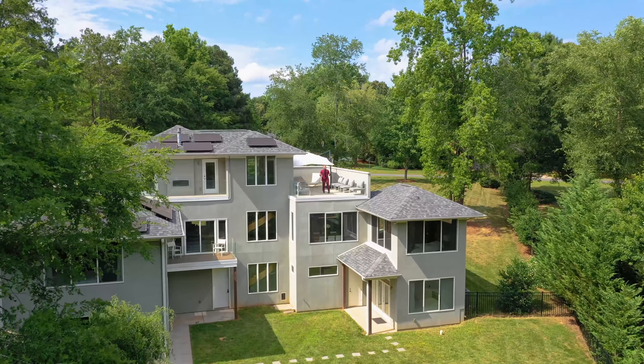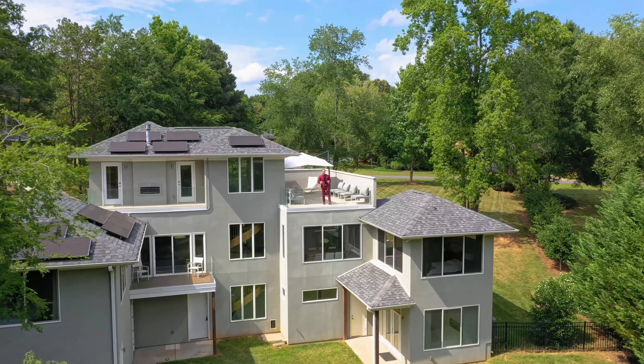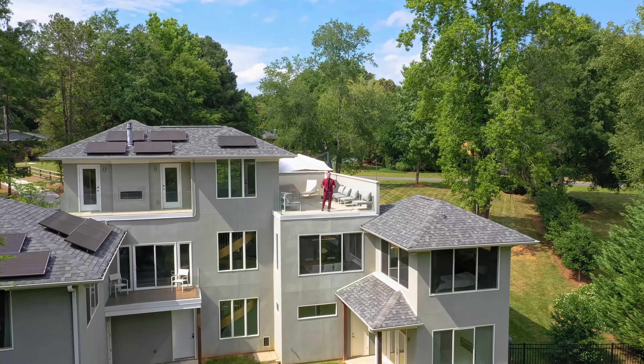Welcome to 1064 Graylin Drive here in Matthews, North Carolina. My name is Mitch Baraski and I'm excited to present this brand new listing.